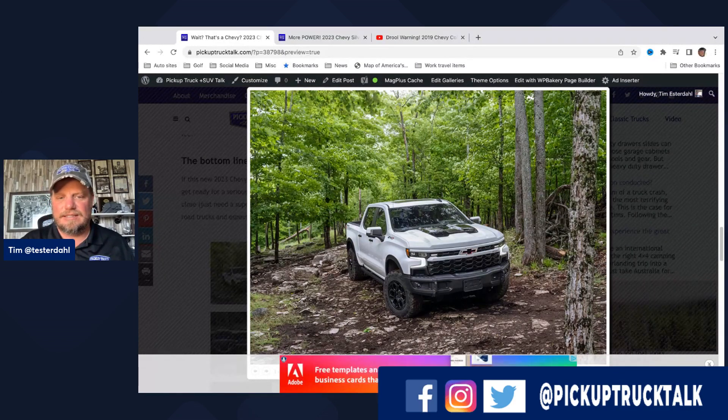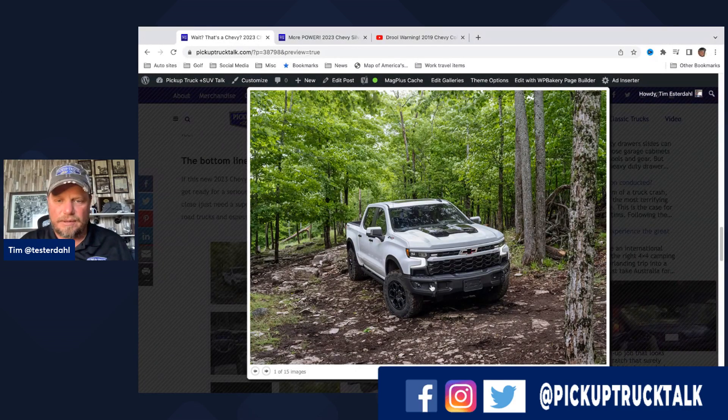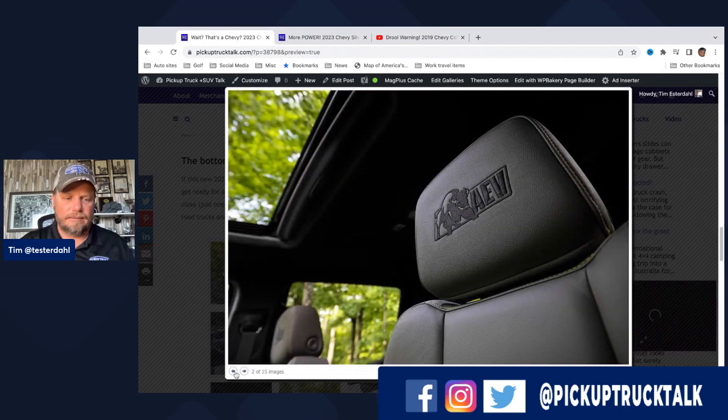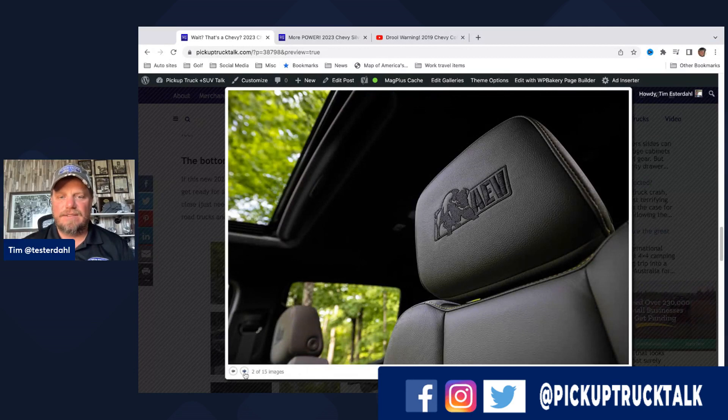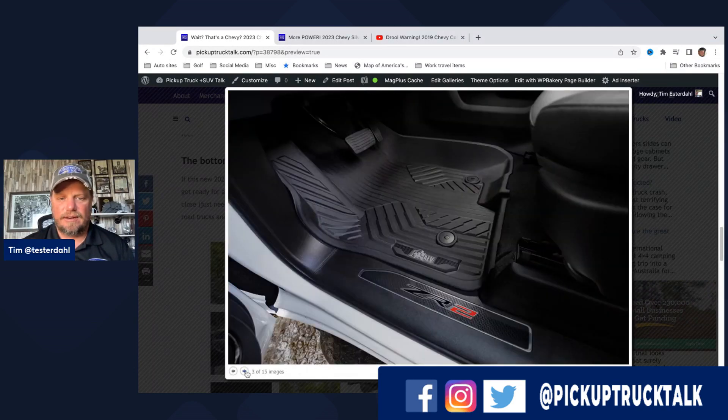Looking at the ZR2 Bison, we can see the front bumper — it's a three-piece front bumper designed with a winch cable inside. They have the bowtie logo cut out so airflow goes in for the engine — more airflow is always a good thing. These are specially AEV 18-inch wheels with 33-inch off-road terrain tires, and Michelin tires as well. There's special AEV badging on the headrests and on the all-weather floor mats.